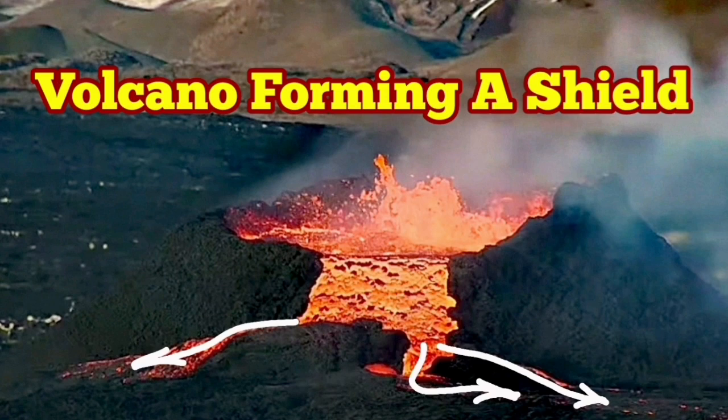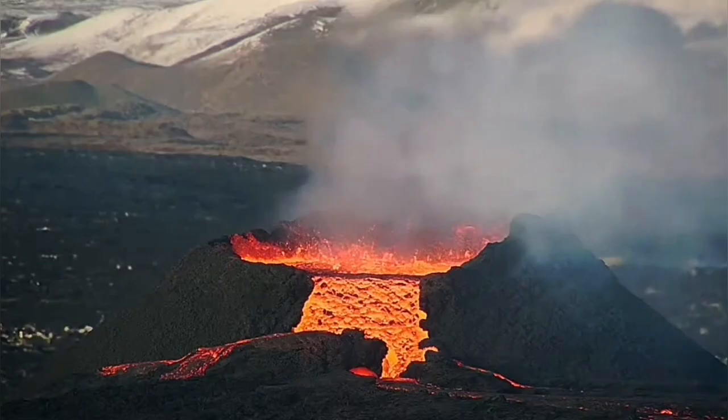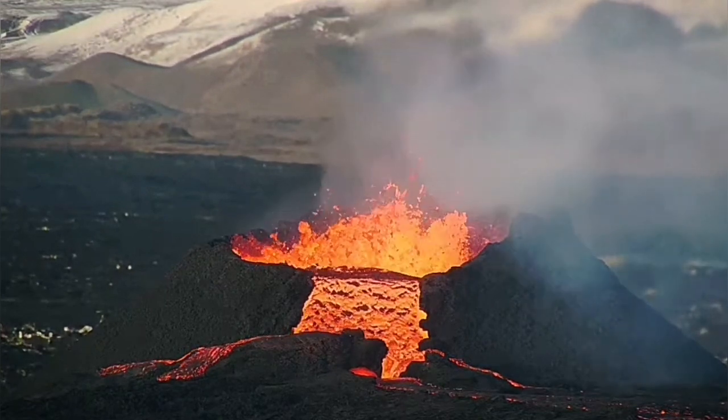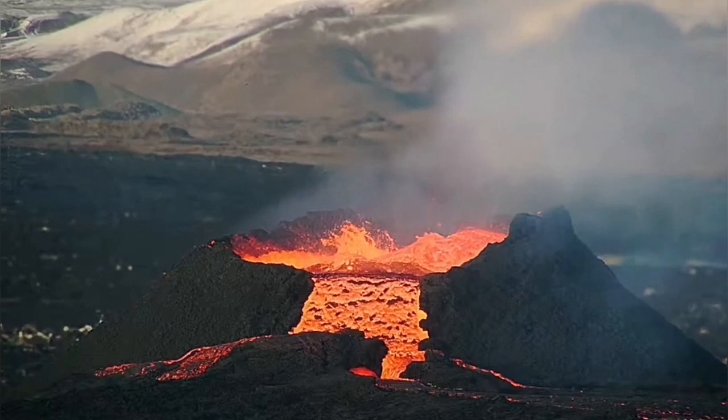The huge cascading of lava from the rim of the K1 crater in the Sundunko new crater chain of the Swarstang volcanic system in Iceland has now gone ahead to make a shield.